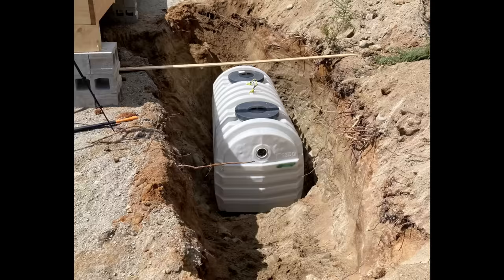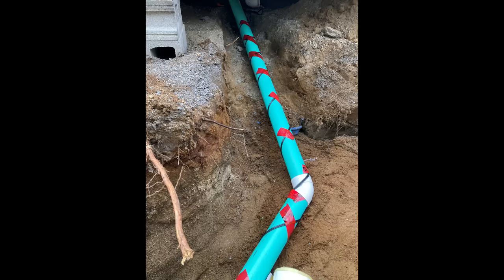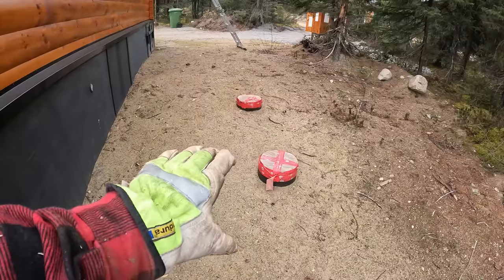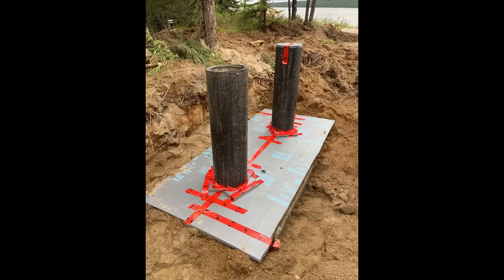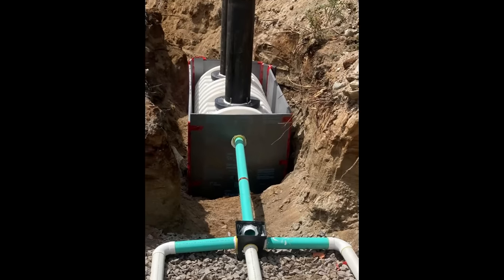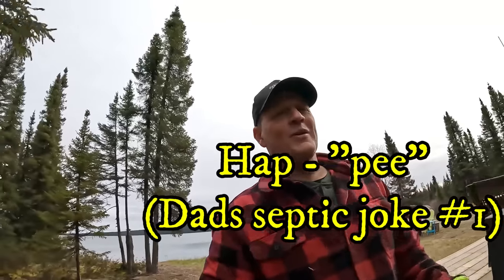Quick note on my septic system: it's an approved septic tank put in the ground nice and deep, insulated to keep it from freezing, with the pipes heat-traced. I installed two access ports in case of a freeze-up or blockage so a pumper truck could come in and suction out the tanks. It's a fully certified distribution field and it all works great.